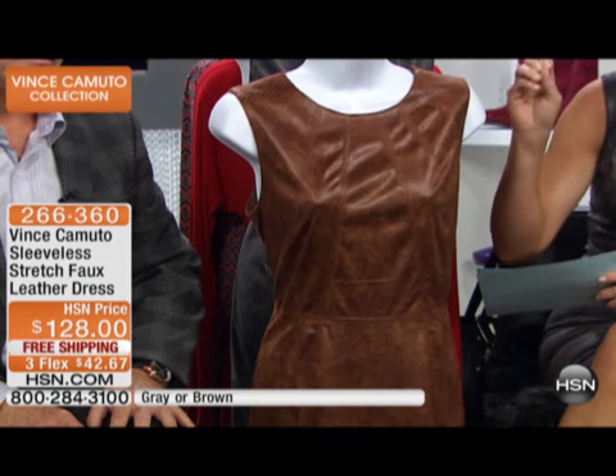The next big trend is texture, and this dress incorporates both leather and texture. This is a brand new dress you haven't seen yet — it's incredibly comfortable. We have two color choices: I'm wearing it in gray, and the other color we have is brown. It's vintage inspired.